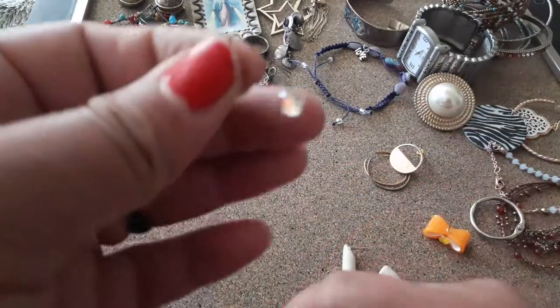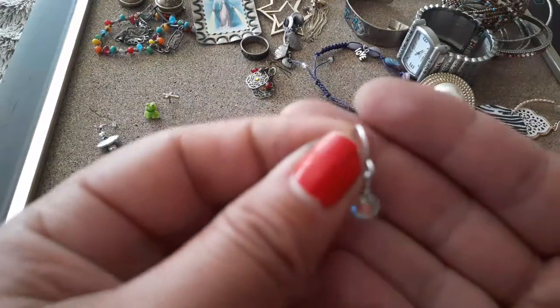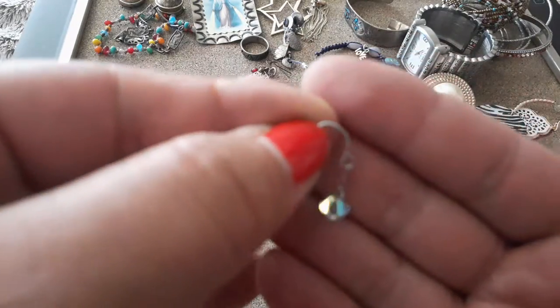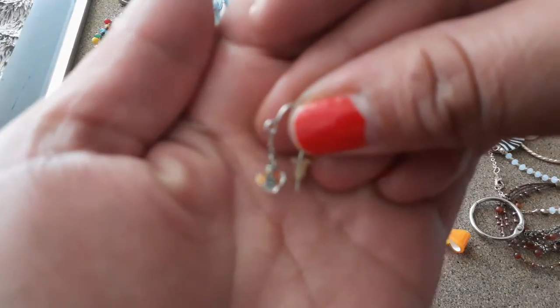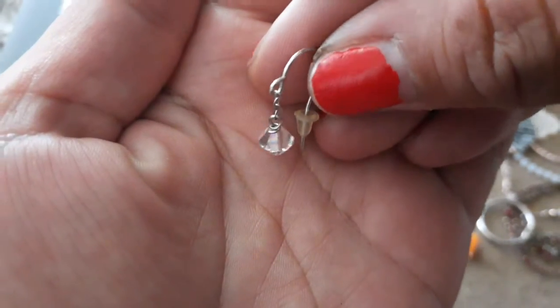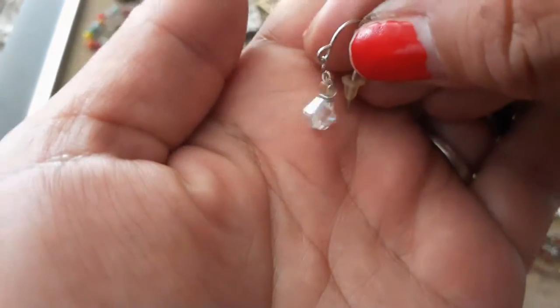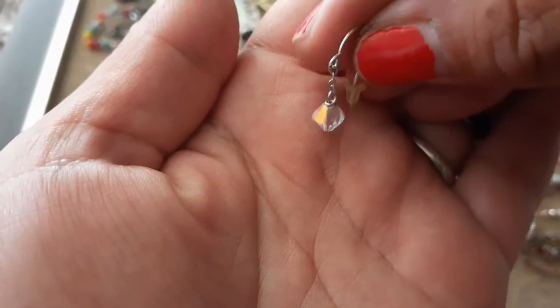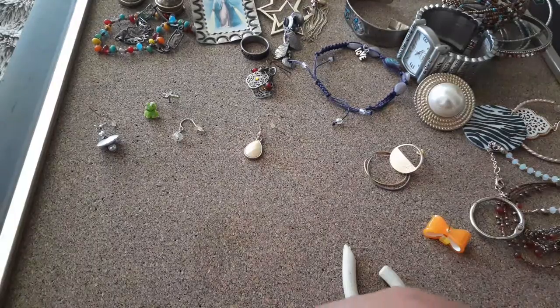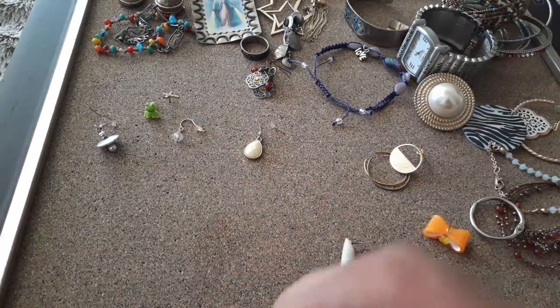Oh, here's a little aurora borealis earring — I can never say it. I love these. These are absolutely beautiful, they shine in the sun. I hope there's another one of those.